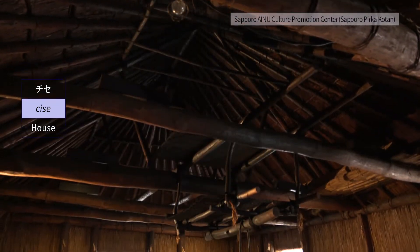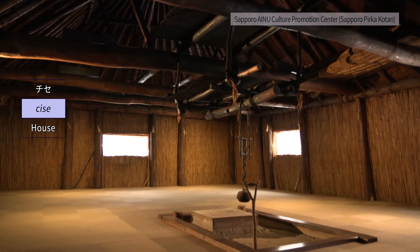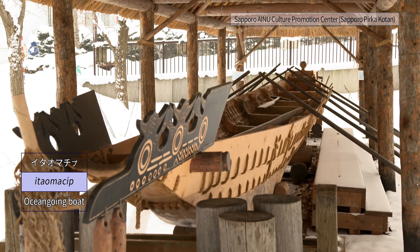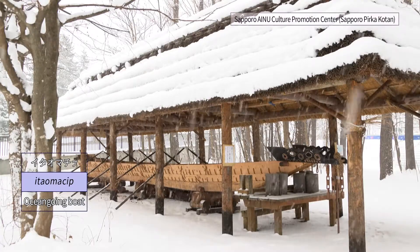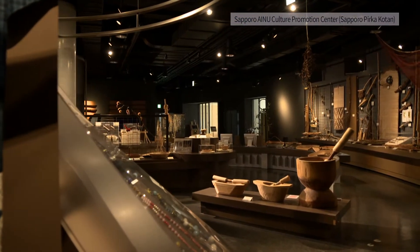A traditional Ainu dwelling is called a chisen. Also on display is a restored boat called Itaomachi, which was used when going out to sea — reflecting a traditional culture that coexisted with the rich nature of the northern land.